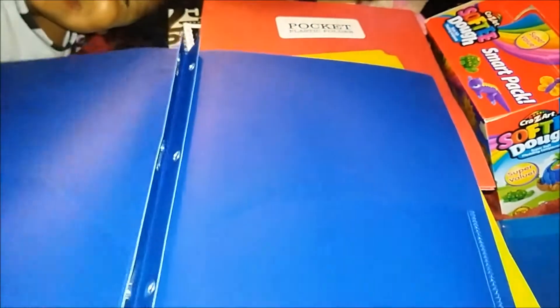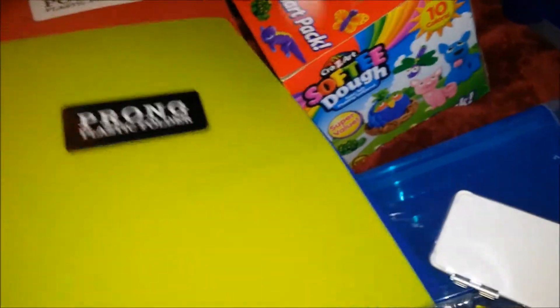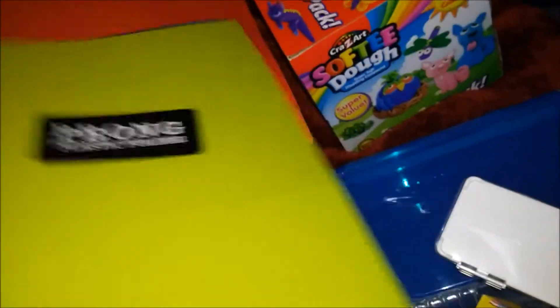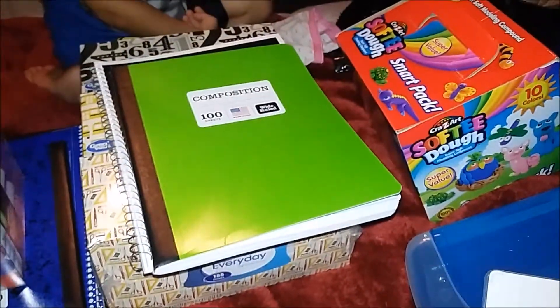I got these folders — they're plastic folders. They were required to have green and yellow, or blue and yellow and red. I don't really remember what all the requirements were, but these were the colors they specifically had to have. I believe those were only a quarter a piece.